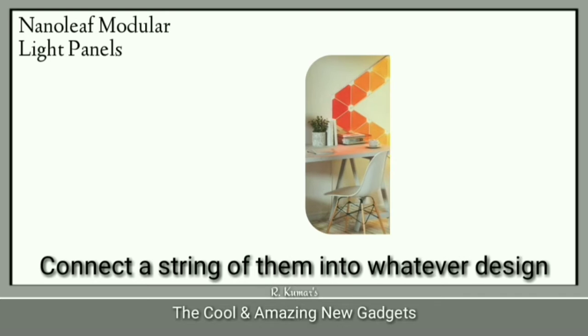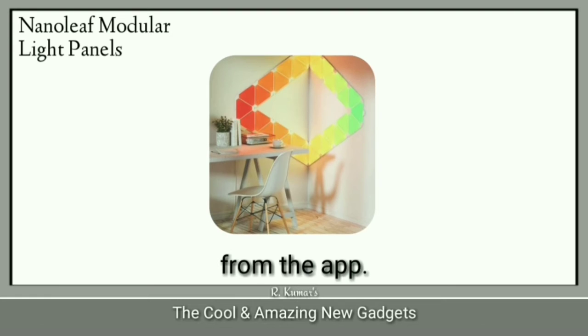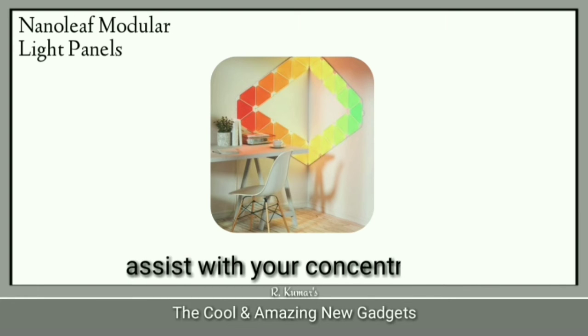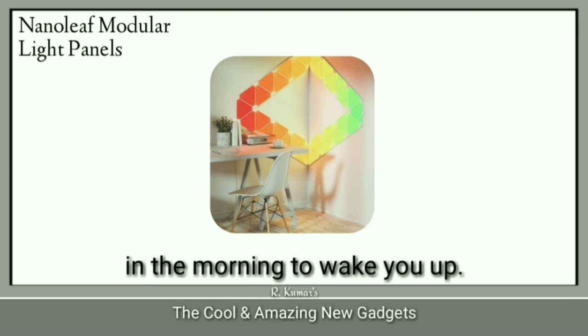Connect a string of them into whatever design you'd like on your wall, then control them from the app. The color options are vast, as are the modes — set the light panels to react to your music playlist, assist with your concentration, or mimic a rising sun in the morning to wake you up.